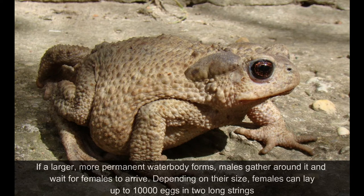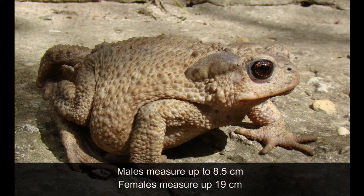If a larger, more permanent water body forms, males gather around it and wait for females to arrive. Depending on their size, females can lay up to 10,000 eggs in two long strings. Males measure up to 8.5 cm and females measure up to 19 cm.